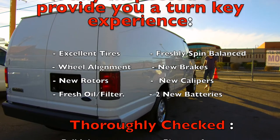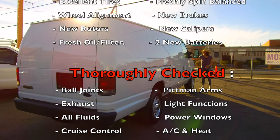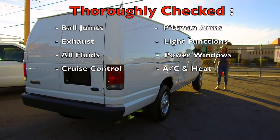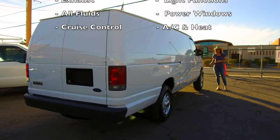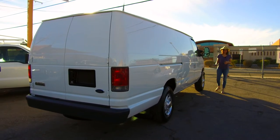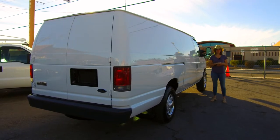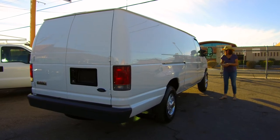This van has brand new brakes, freshly spin balanced and aligned, fresh oil, and two brand new Die Hard Gold batteries. We go through the suspension very carefully — the I-beam bushings, ball joints, upper and lower control arms, pitman arms, and the exhaust. There are no rattles or leaks. Everything functions just the way that it should, and that's why we enjoy over a 70% repeat customer rate.